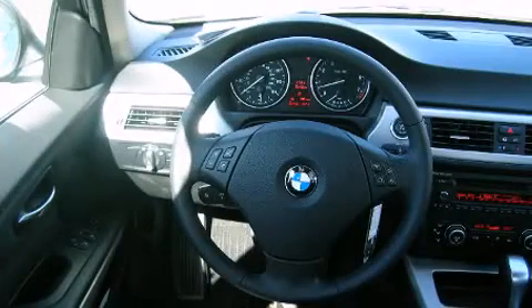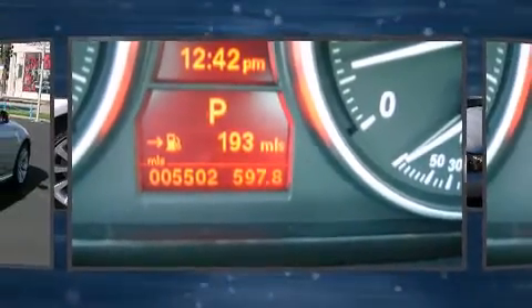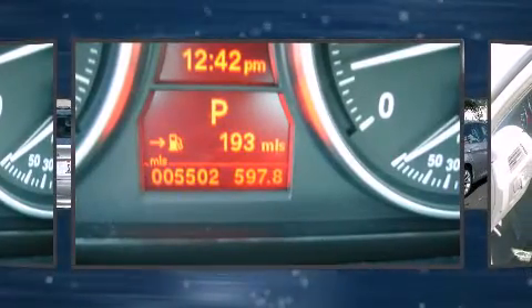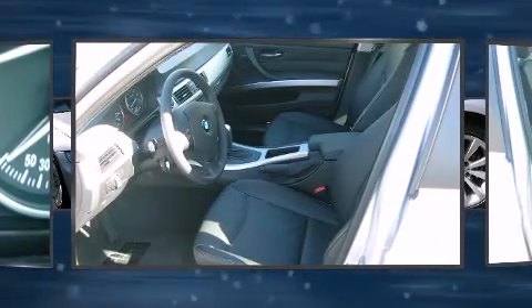BMW also prioritized safety and security with features such as dual front impact airbags with occupant sensing airbag, traction control, anti-whiplash front head restraint, ignition disabling, and four-wheel disc brakes with ABS.